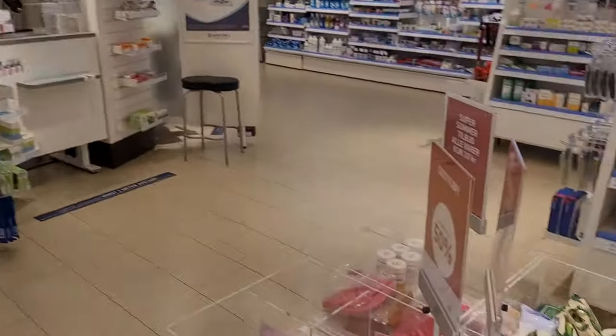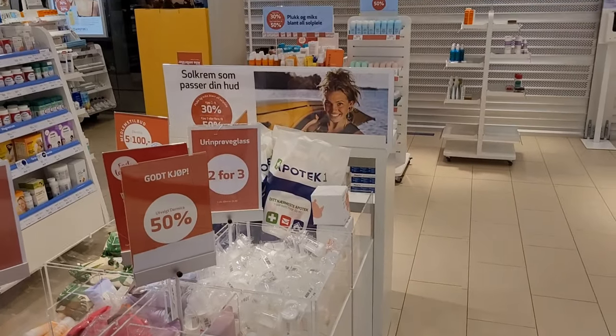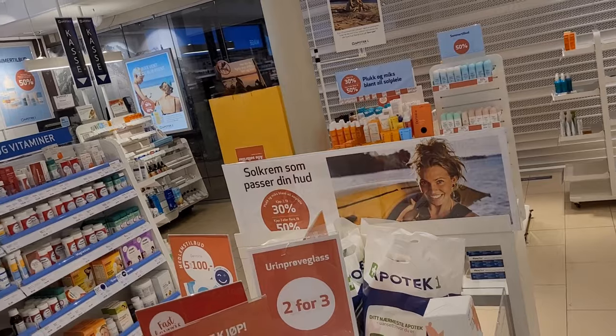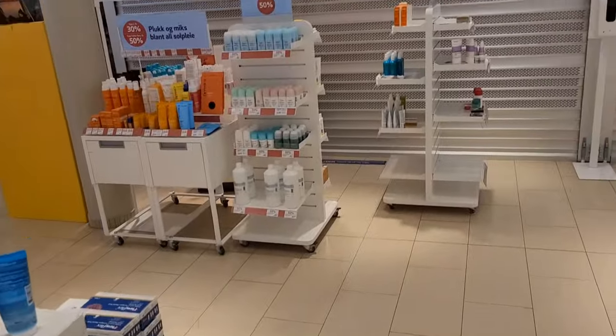Now comes this portion — this portion of the pharmacy always includes products which are on 50 percent discount. This portion and that portion are always for such discounted products.